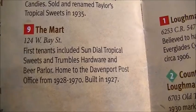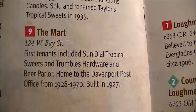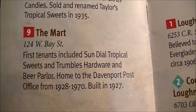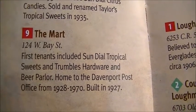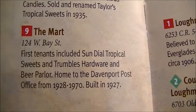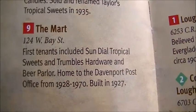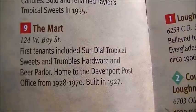Here's another one — we're just going to drive by really quickly — but it's called the Mart. It's at 124 West Bay Street. The first tenants include a Sundown Tropical Suites and Trumbull's Hardware and Beer Parlor. It was home to the Denver Post Office from 1928 to 1970, built in 1927.